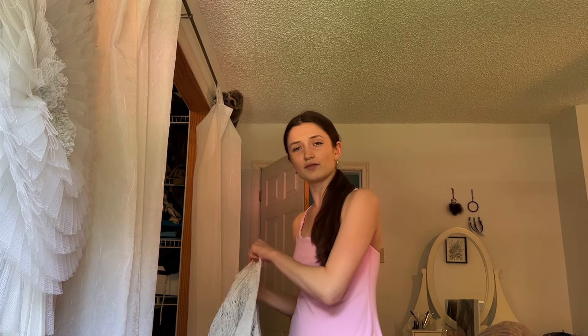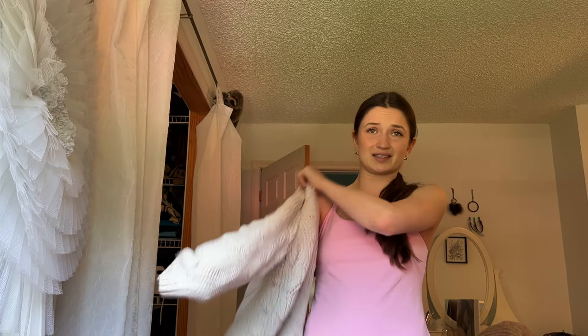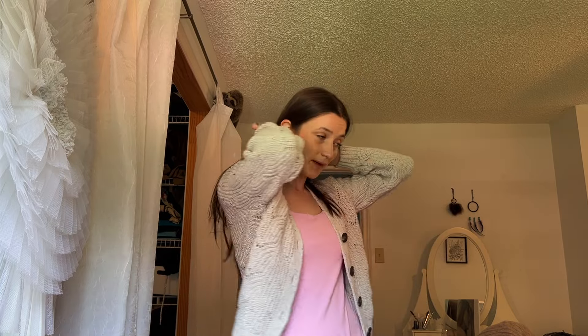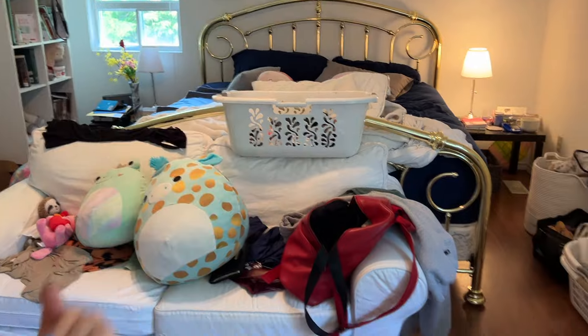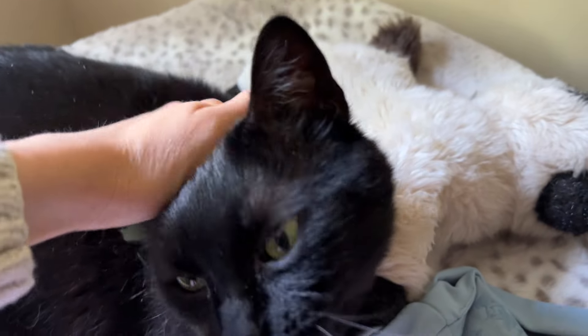I'll just put a light cardigan on top and wear my white sneakers. I also need to get a new pair of sneakers because mine are covered in dog doo-doo. I don't know why I bought white sneakers — I always step in mud and muck and I'm always at the beach, so white sneakers just get incredibly gross. My room's a hot mess but the rest of the house is clean.